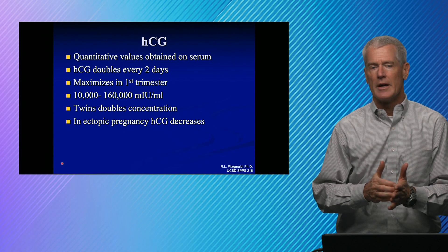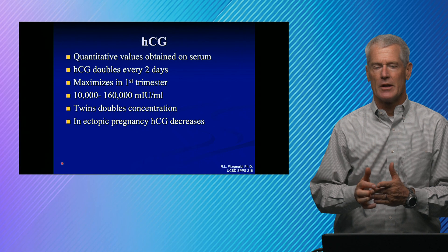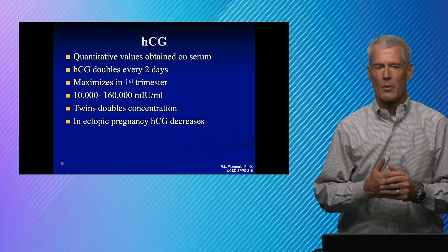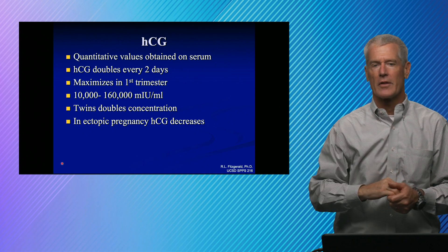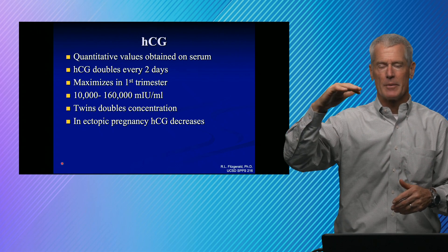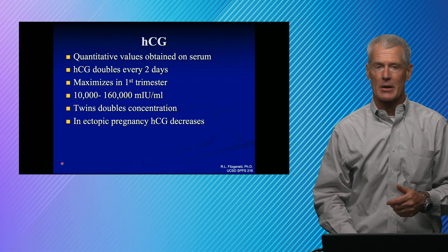Quantitative HCG is also useful in monitoring ectopic pregnancies. An ectopic pregnancy is an implantation somewhere other than the uterus — it's not a viable pregnancy. In that case, the HCG initially rises but doesn't continue to go up for that whole first three months. It'll go up just a little bit and then start to come back down, and that's an indication that you might have an ectopic pregnancy.